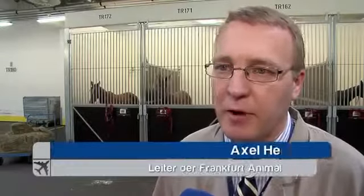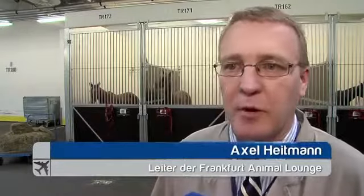We have a total of 18 climate chambers at the Frankfurt Animal Lounge, which we can set to between 15 and 25 degrees, depending on the animal we have. Reptiles like it a little warmer. If you are transporting a polar bear, you turn down the thermostat. So there is something for every animal.